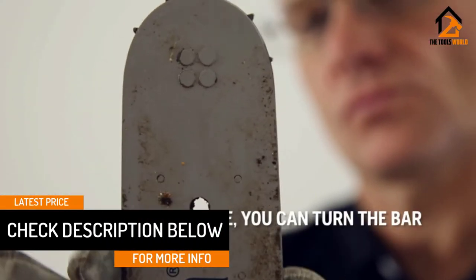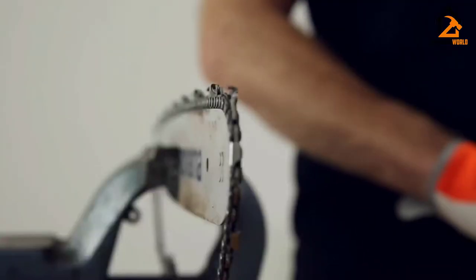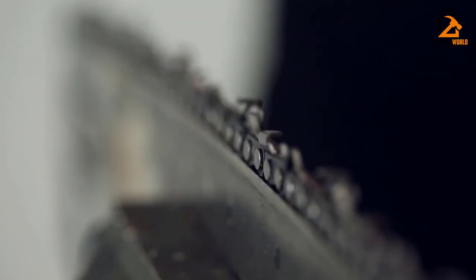It also includes all of the top features you want in a chainsaw this big: an inertia-activated chain brake, automatic oiler with adjustable flow, and a side-mounted chain tensioning system. There's not much more you can ask for in a monster chainsaw like this.